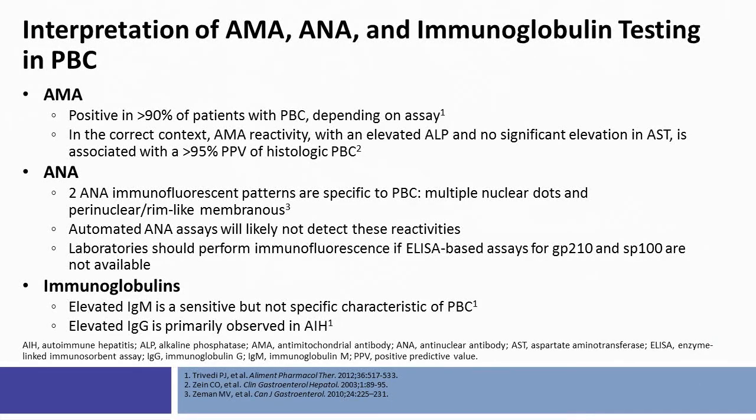The interpretation of the AMA, the ANA, and immunoglobulin testing in PBC is important to keep in mind. About 90% of patients have a positive anti-mitochondrial antibody. The anti-nuclear antibody may present in two immunofluorescent patterns specific to PBC: multiple nuclear dots and perinuclear rim-like or membranous spots. Automated ANA assays will likely not detect these reactivities; laboratories should perform immunofluorescence if ELISA-based assays for GP210 and SP100 antibodies are not available. IgM is the most sensitive immunoglobulin elevated in PBC, though it is not specific to PBC. The elevated IgG or gamma globulin fraction is primarily observed in autoimmune hepatitis.